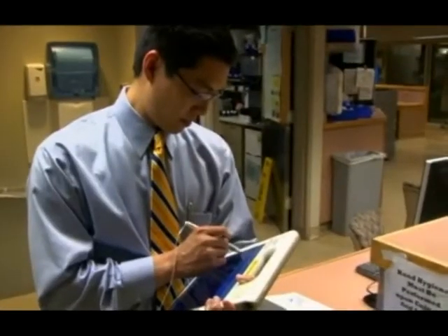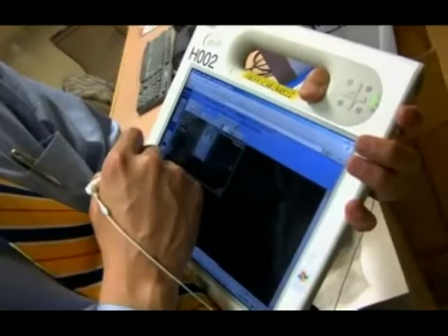I have patients in virtually every floor in the hospital at any given time. Not having to leaf through a five-volume chart is going to be tremendous.